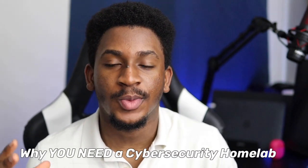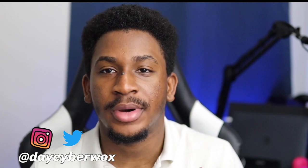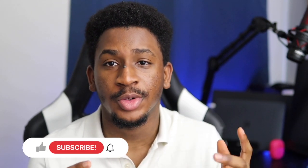What is up guys, welcome back to the channel. If you're new here, my name is Day and I'm a college sophomore and cyber security analyst. This video is going to cover the reasons why you need a cyber security home lab, especially if you're a college student or an aspiring cyber security professional, or maybe you're new to the industry and want to know things that can help you as a security professional.